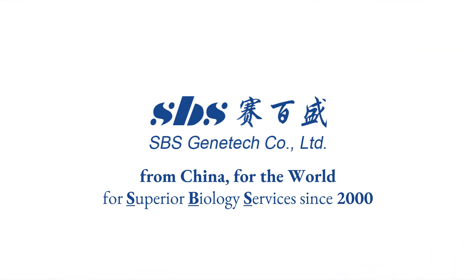From China, for the world. Superior biology services since 2000.